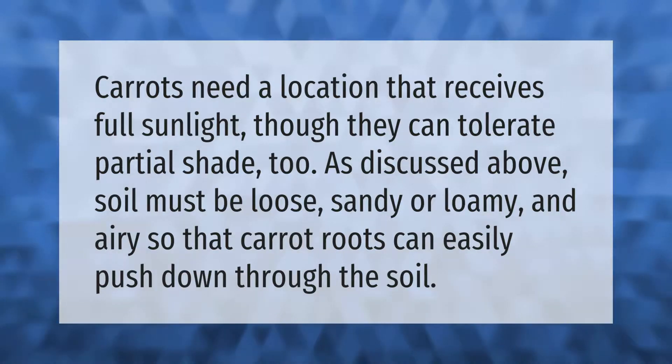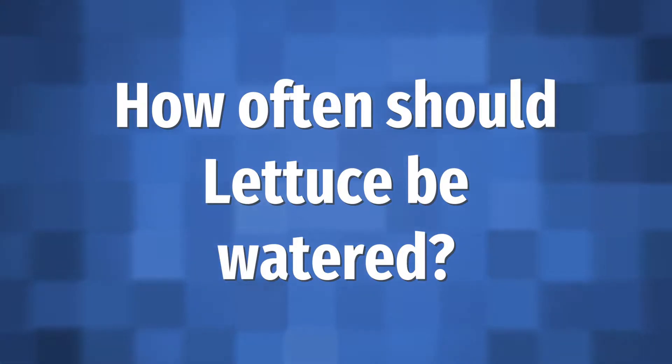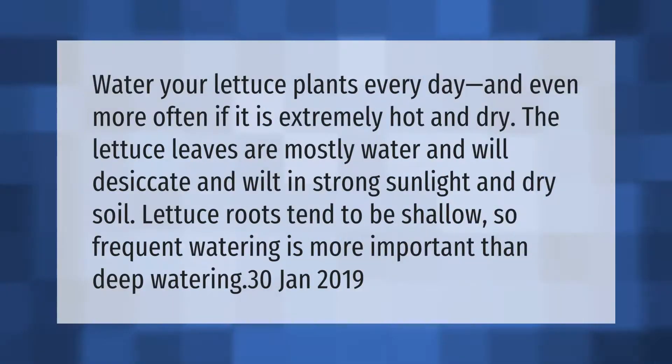Water your lettuce plants every day, and even more often if it is extremely hot and dry. The lettuce leaves are mostly water and will desiccate and wilt in strong sunlight and dry soil. Lettuce roots tend to be shallow, so frequent watering is more important than deep watering.